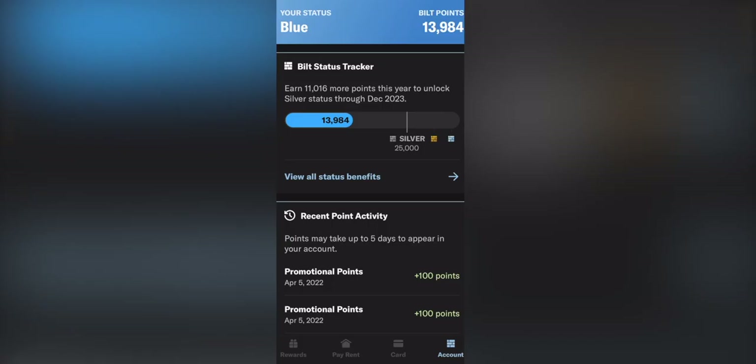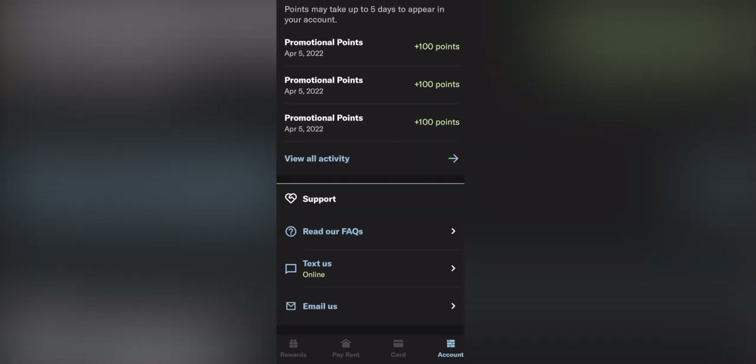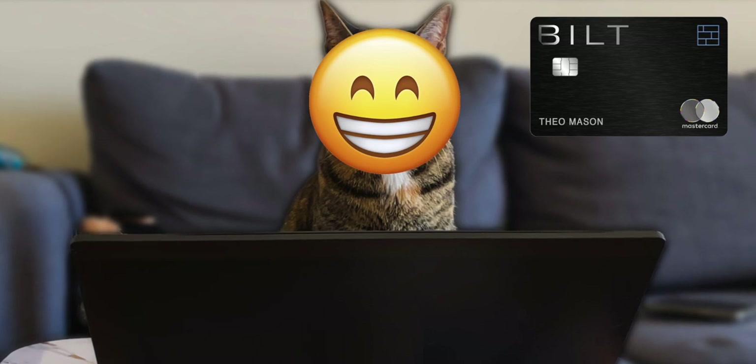The account tab lets you check your status, how close you are to the next tier, and see your point activity. On the bottom there's some FAQ and support options. This card also comes with a concierge service. You have multiple support options: leave an email, chat with support, text support, or just call the number on the back of the card — great to see multiple different options.